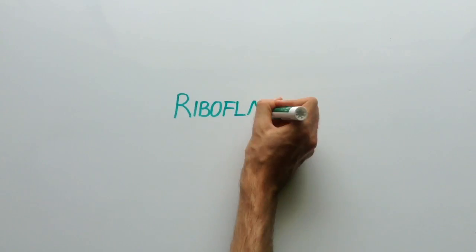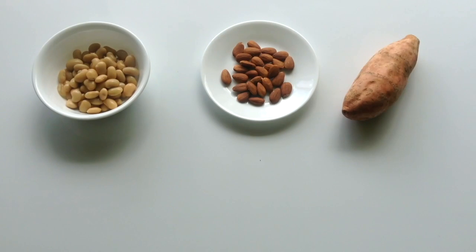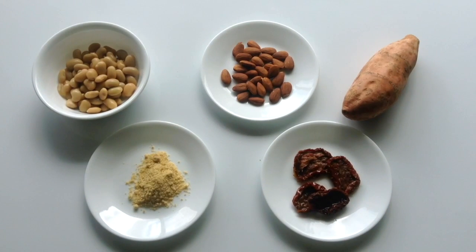So with the many health benefits of riboflavin, what are some good food sources of it? Well, soybeans, almonds, sweet potato, nutritional yeast and sun dried tomatoes are some of the top foods high in riboflavin.